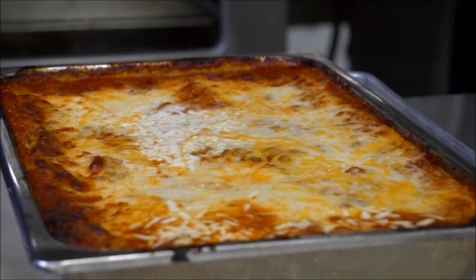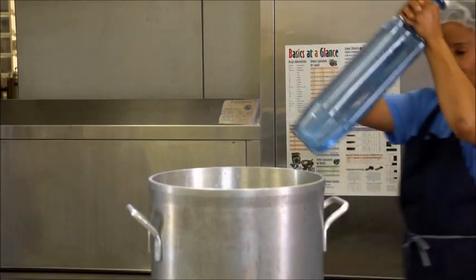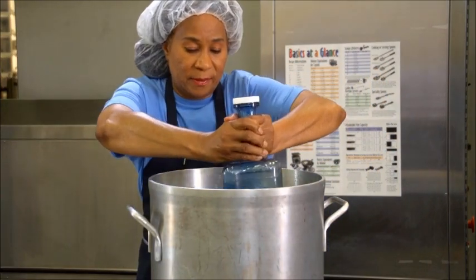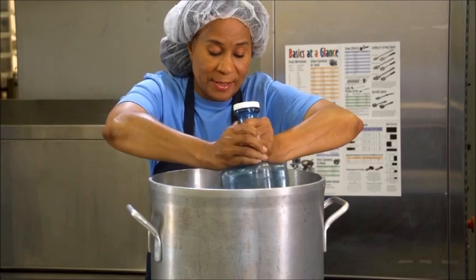Use only pans that are made of aluminum or stainless steel when cooling foods. If cooling soups, stews, or sauces in a deep container, use an active cooling method, such as a chill stick or ice paddle.